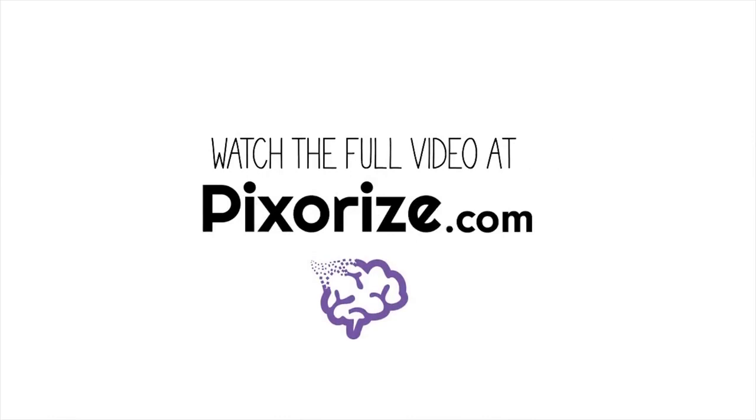Watch the full version of this video at pixarize.com. There, you'll find a ton of other great content you won't find anywhere else.